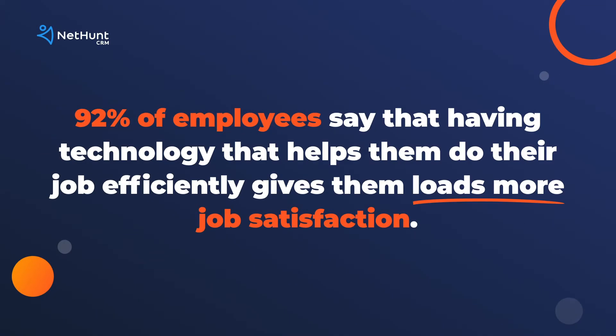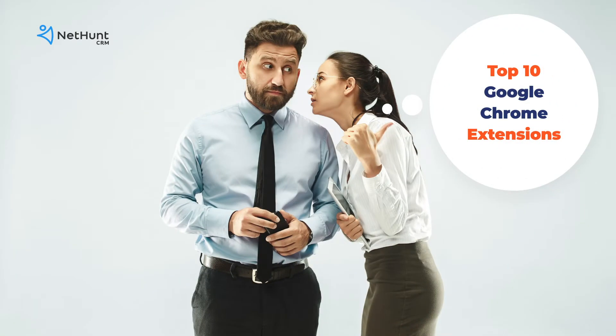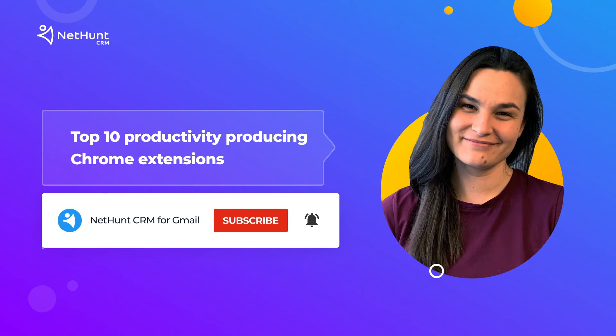Hey! Wanna know a secret? 92% of employees say that having technology that helps them do their job efficiently gives them loads more job satisfaction. Want more secrets? We've got 10 secret productivity tools. Stay tuned! My name is Anastasia. We are NetHunt. We've got a top 10 list of the best productivity-producing Chrome extensions that your competitors don't want you to know about — the exact ones that we use in the NetHunt office. Let's go!